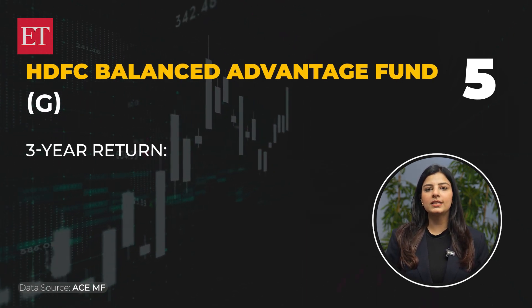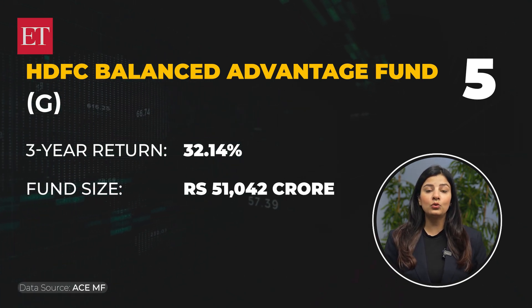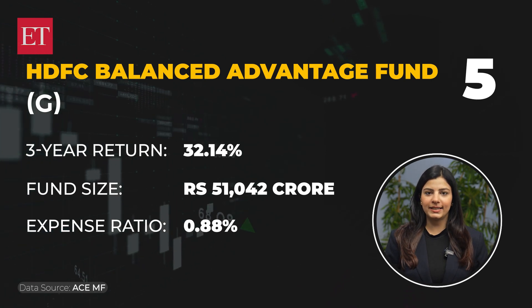The last fund is HDFC Balance Advantage Fund. The 3-year return on this is 32.14%. The fund size is Rs. 51,042 crore rupees and the expense ratio for this fund is 0.88%.